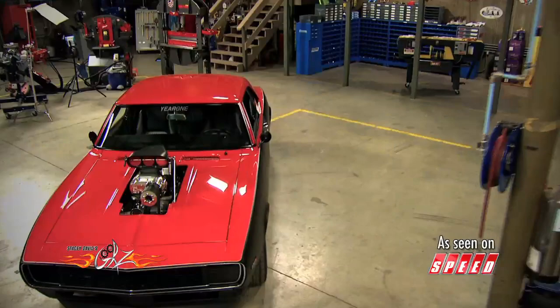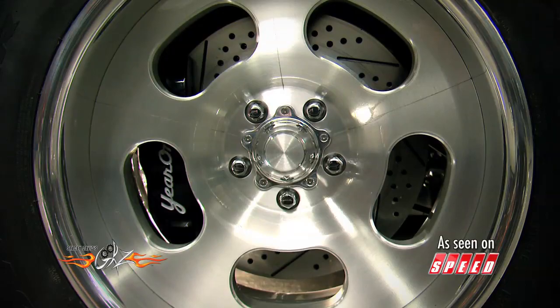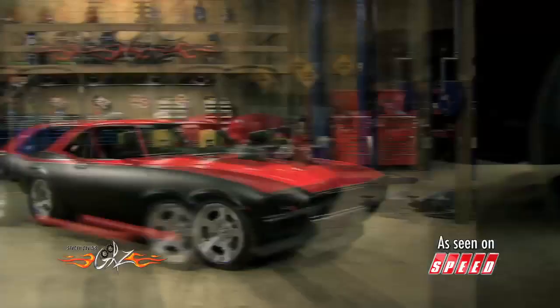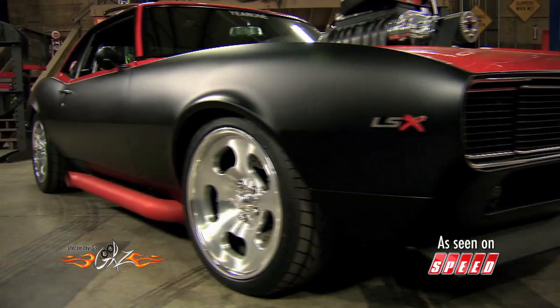Starting with a clean rust-free car, the stock suspension was tossed and a state-of-the-art subframe with Corvette suspension, rack and pinion steering, and massive disc brakes make this thing handle like a modern street machine. A heavy-duty Moser 12-bolt rear end sits in back, and a four-link coilover suspension holds it in place. Body modifications were kept to a minimum, and once everything was smoothed down it was shot in a two-tone gloss red and flat black paint scheme for a very unique old-school vibe.